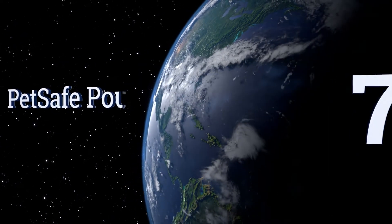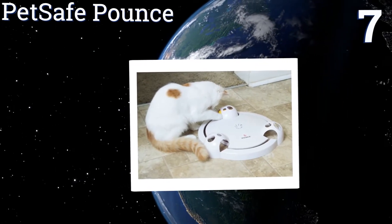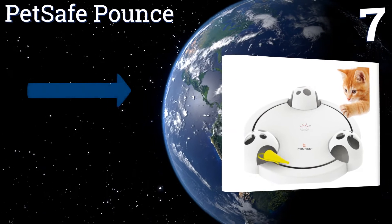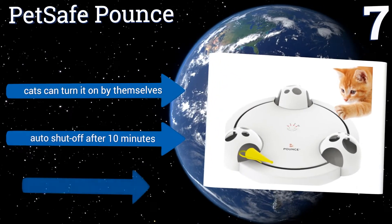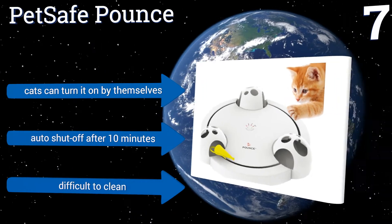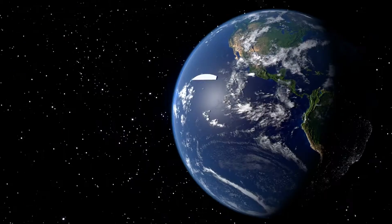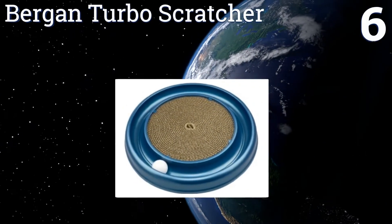At number seven, the PetSafe Pounce is an electronic interactive toy that features four speed options on variable mode. The mouse will change direction, hide under obstacles, and twitch. Some cats will not find the plain plastic mouse very engaging, though cats can turn it on by themselves and it automatically shuts off after 10 minutes, but it is difficult to clean.